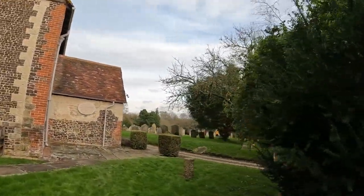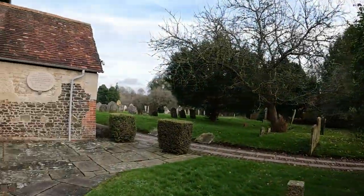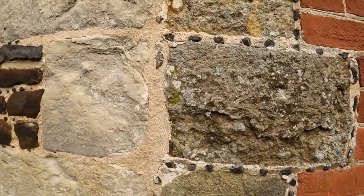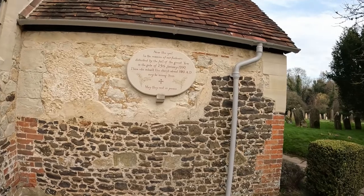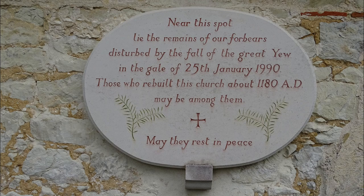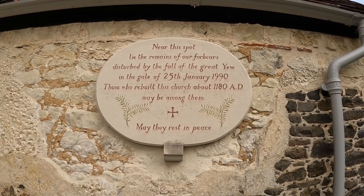If that stump were still living, it would be a tremendous size. We've also got this stonework style — I can't remember the name for it — where you've got little flints dotted around all the mortar; I must try and find that name. Just here on this side of the porch, it says: 'Near this spot lies the remains of our forebearers disturbed by the fall of the great yew in the gale of 25th January 1990. Those who built this church about 1180 AD may be among them.'